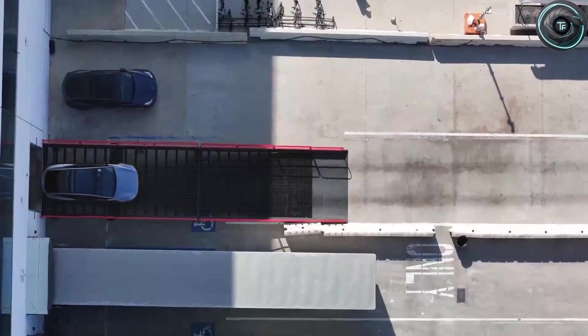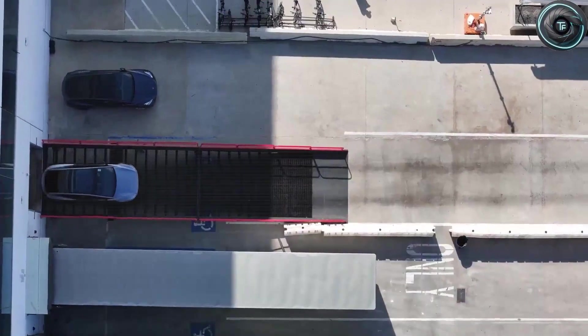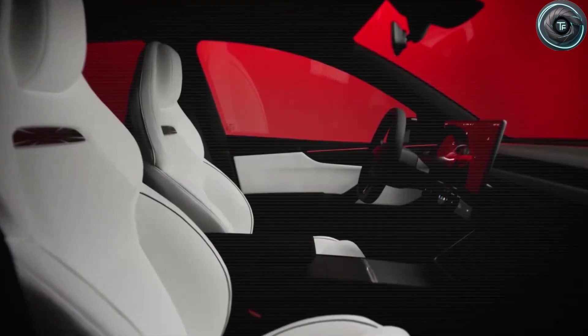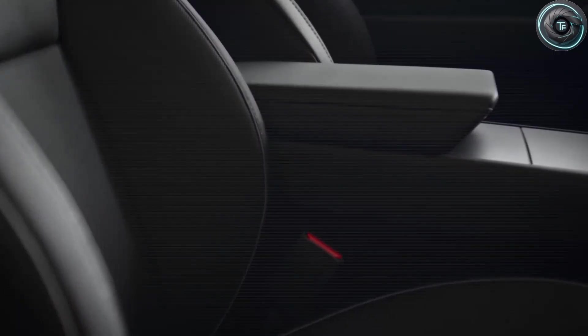One of you left a comment that really stuck with me: all the technology sounds great, but what features do you actually get at what price? And that's a fair question, because when it comes to the Tesla Model 2, we hear a lot about future tech and factory breakthroughs but not enough about what actually shows up in your driveway for the money.